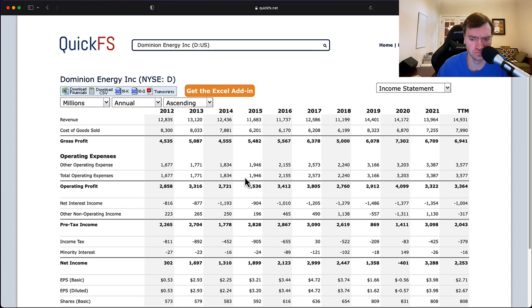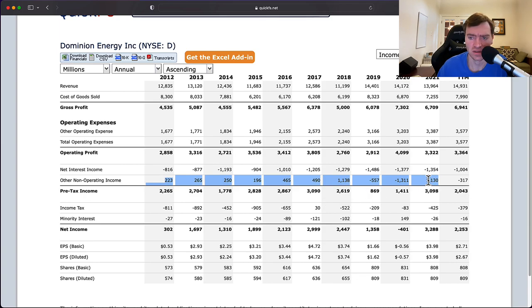Looking at the income statement, this is what I thought. There's significant other non-operating income — these numbers jump around all the time. $1.1 billion in non-operating income, $1.3 billion in non-operating losses. It's causing all sorts of volatility. In 2020 you have operating profit of $4 billion, but after these losses the pre-tax income is only $1.4 billion. You also have huge interest expenses — even at low rates in 2020-21 you're paying $1.3 billion in interest expense. If those interest rates triple, you've wiped out all your profit. You're in a really tenuous situation.